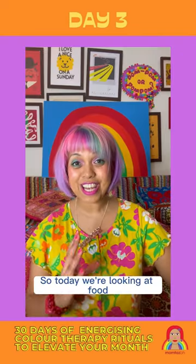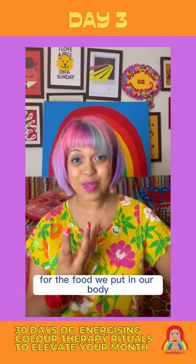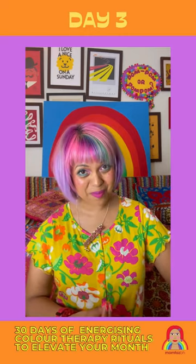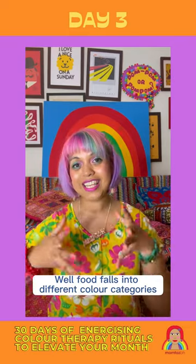Today we're looking at food and actually being conscious of the colours we eat, for the food we put in our body is a form of colour therapy. So how does this work? Well, food falls into different colour categories.